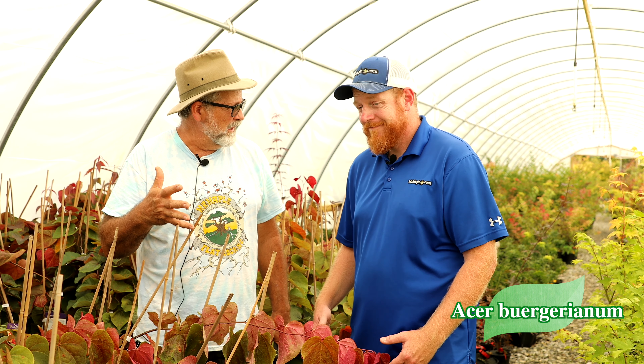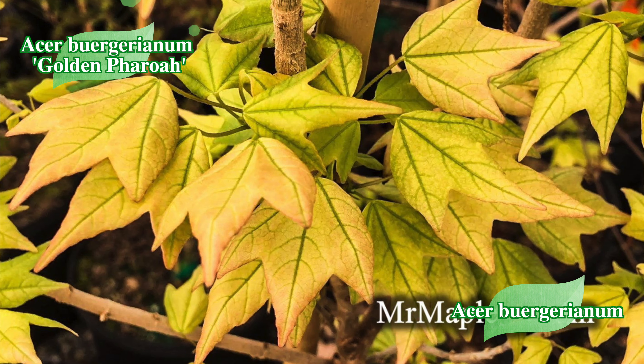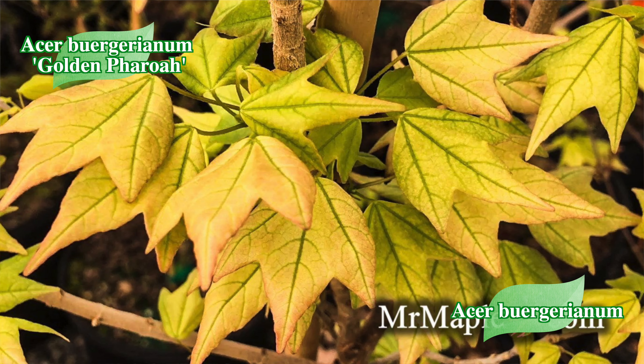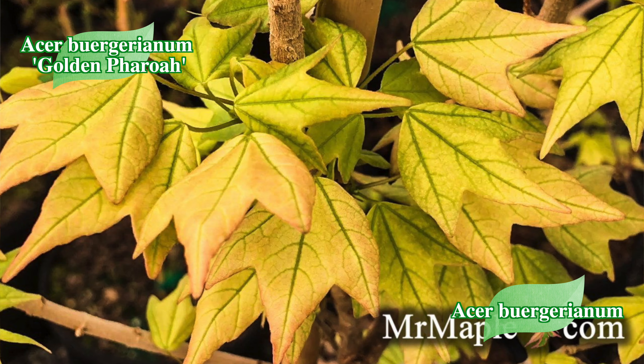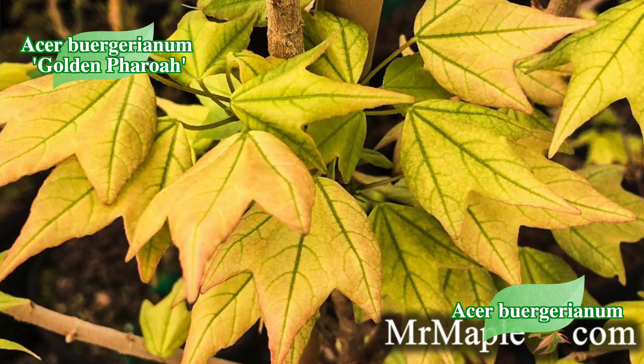Next up on the species list: trident maples. I like the trident. I'm finding out this year I thought they liked the heat and would do good in dry conditions, but they seem to want it wetter. They take up more moisture because they are faster growing than your typical palmatum. I've had to stick two irrigation sticks in mine to keep my tridents happy.